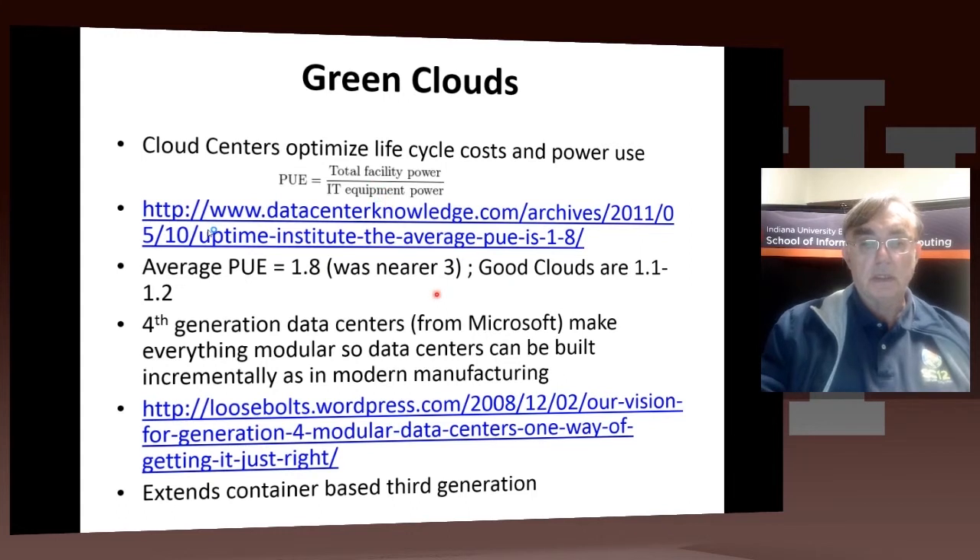In days gone by, PUE was actually around three. A couple of years ago it was 1.8. And clouds are now in the range of 1.1 to 1.2. Here is a link where you can find out more about those fourth generation data centers with improved power efficiency.